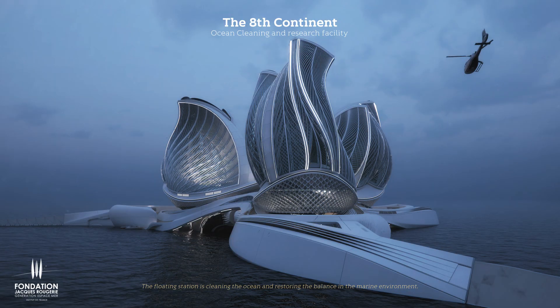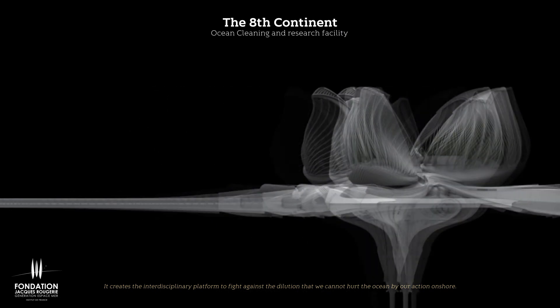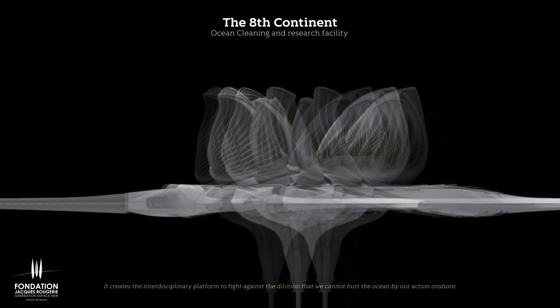The floating station is cleaning the ocean and restoring the balance in the marine environment. It creates an interdisciplinary platform to fight against the pollution that results from human activities onshore.